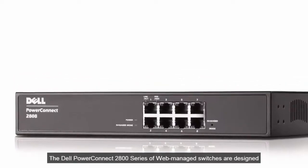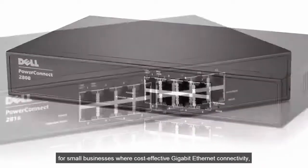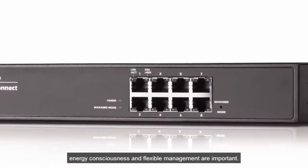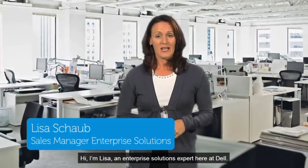The Dell PowerConnect 2800 series of web-managed switches are designed for small businesses where cost-effective gigabit Ethernet connectivity, energy consciousness, and flexibility management are important. Hi, I'm Lisa, an enterprise solutions expert here at Dell.